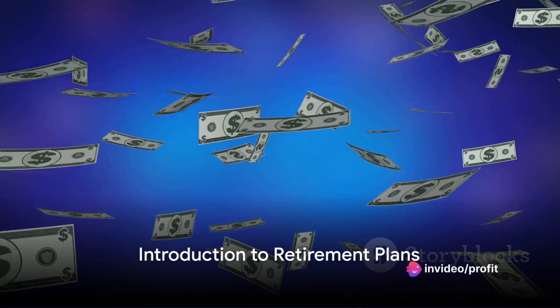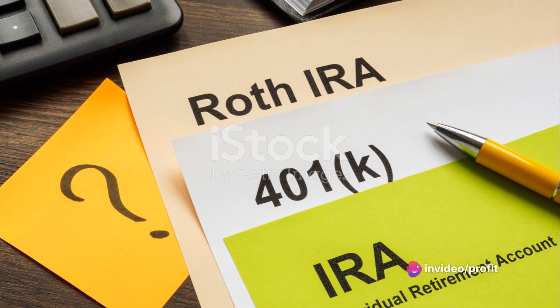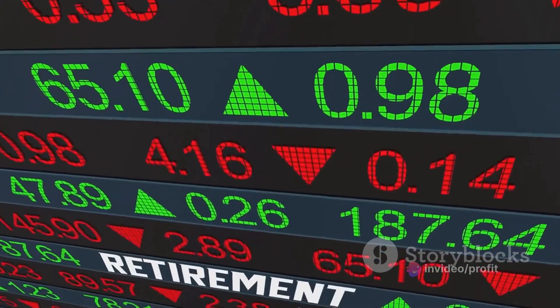Ever wondered what the difference is between Roth IRAs and 401ks? You're not alone. Let's dive into the world of retirement savings to shed some light on this topic.